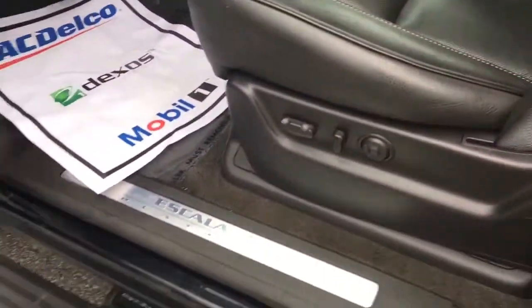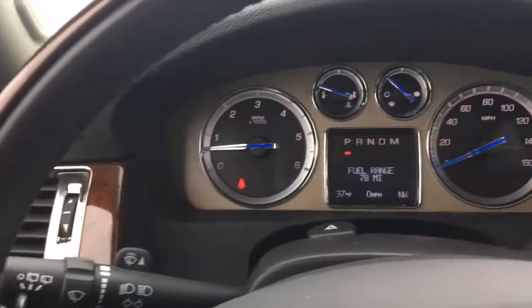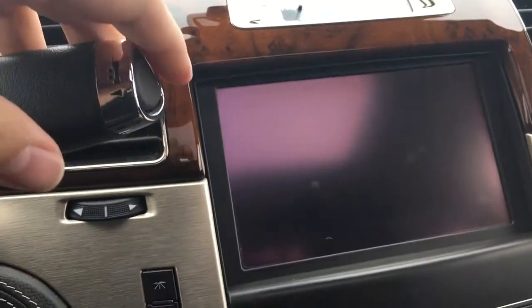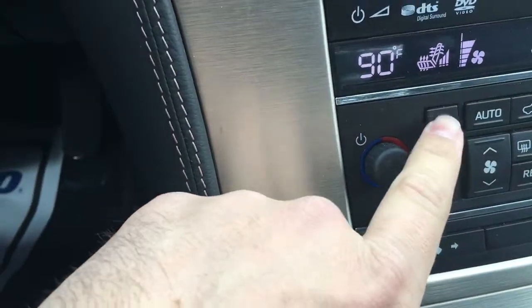Show you the inside view. Of course your power seat, power windows, power locks, power everything. There's your built-in navigation, backup camera, and you heard the sensors beep as well. Got your heated and ventilated seats both up front, and your dual climate control.